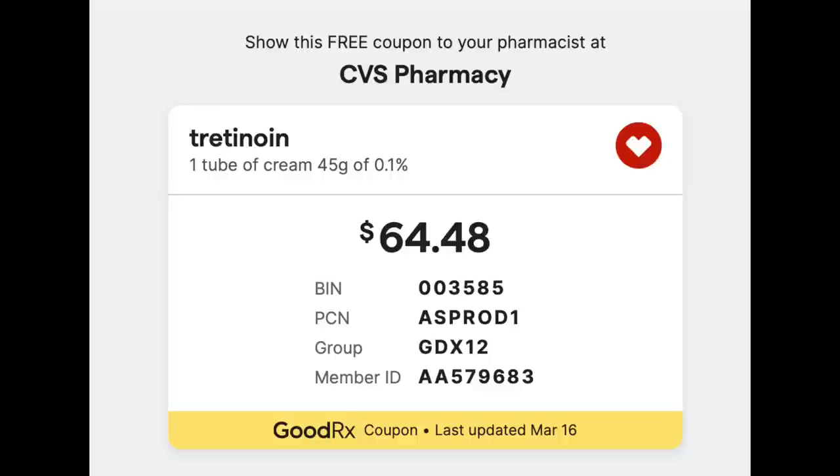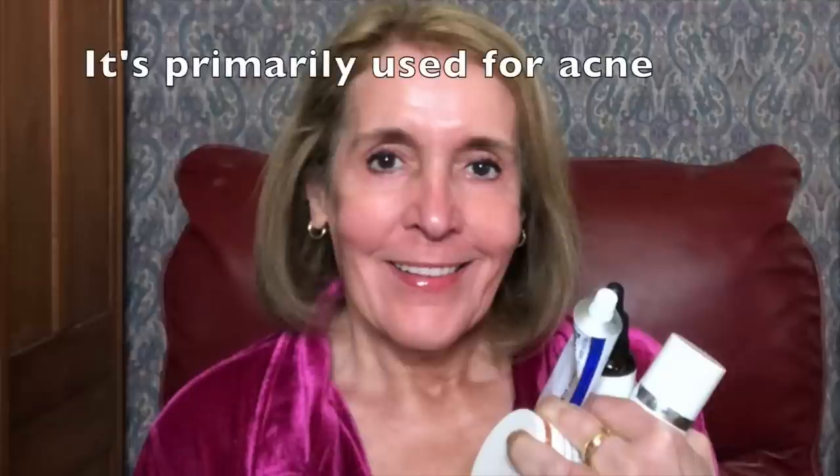GoodRx has three different strengths: 0.025%, 0.05%, and 0.1%. I usually take a screenshot or a picture of the price on my phone, then go to the pharmacy, drop my prescription off, tell them I have GoodRx and tell them the price. They've never asked to see my coupon, but you can bring it up on your phone or print it out. Most insurances won't cover Retin-A for older people and it can be $200 to $300, so it's a great savings. About $60 for Retin-A for my face that lasts over a year is a great deal — that's why I'll go back to doing it that way.